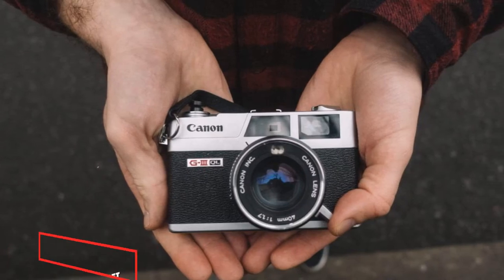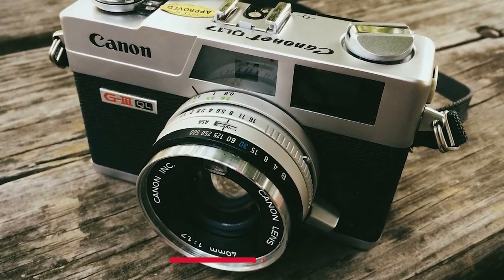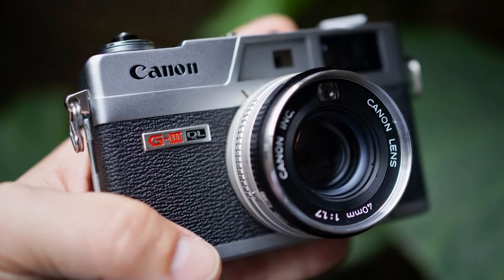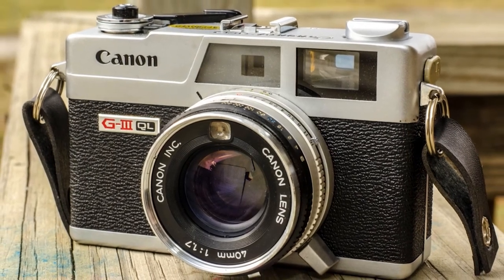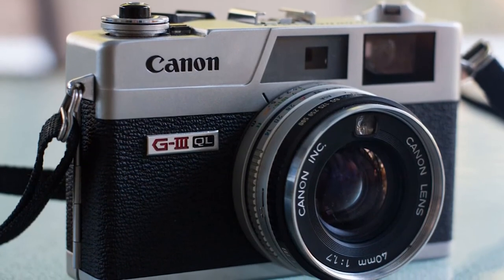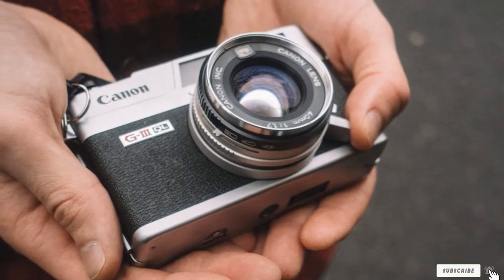Next at number nine, we have the Canon Canonet QL17 GIII. One of the most retro film cameras on this list, the Canon Canonet QL17 was originally released in 1965. The QL17 is as compact as it is retro, able to operate at shutter speed priority and boasting an EE electric eye feature and viewfinder. The QL stands for quick loading, referring to the camera's ability to quickly load film in the back.